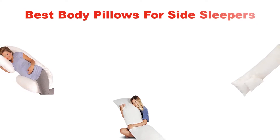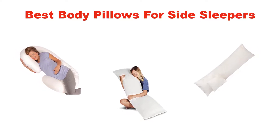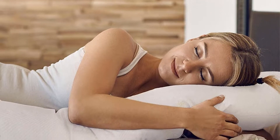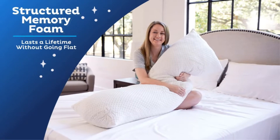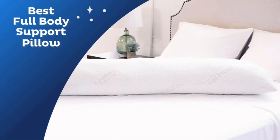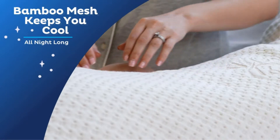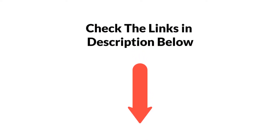Hello, everyone. In this video, we are going to give you an impartial review and we are covering the three best body pillows for side sleepers in the market, which are the best for you considering some unavoidable factors that you might miss out without watching this video. Here, we are trying to help you out to find the best from a plenty of irrelevant products. If you want more information and updated pricing of the products mentioned in the video, be sure to check the links in the description below. So, let's get started.